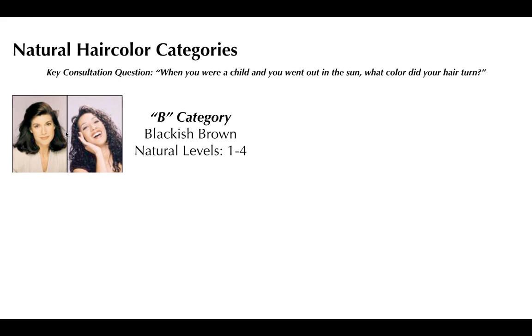The first category is the B category. This guest could have been born blonde — very unlikely, but possible — and it changed so fast she probably had pictures of it. Her natural level is between a level one and a level four. When asked what her hair did in the sun as a child, she would say it got lighter brown — no red tone, not uncomfortable. She is the one we have the hardest time covering gray with, because the gray has such high contrast, and she is most uncomfortable in warm or red tones.